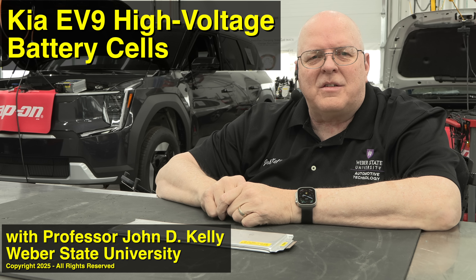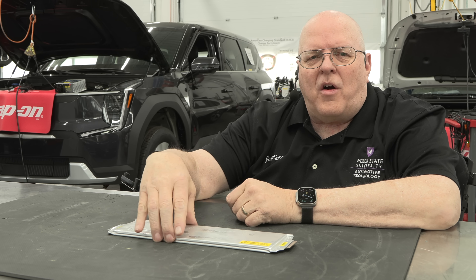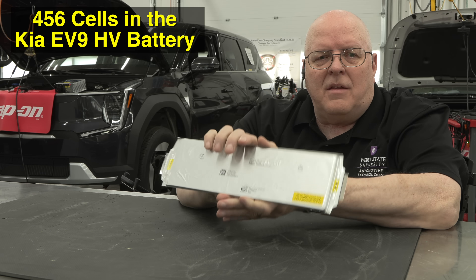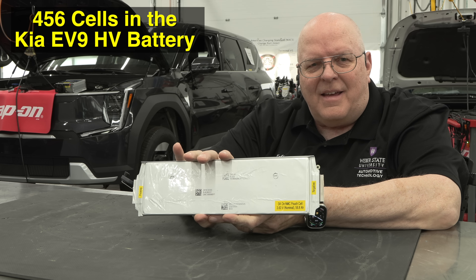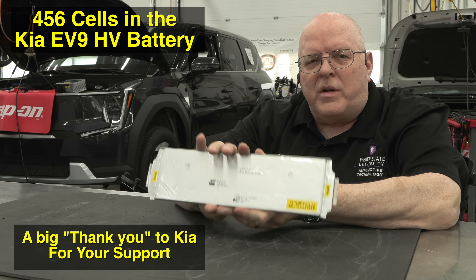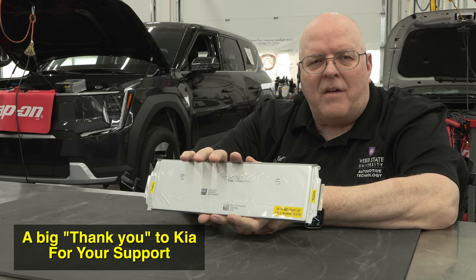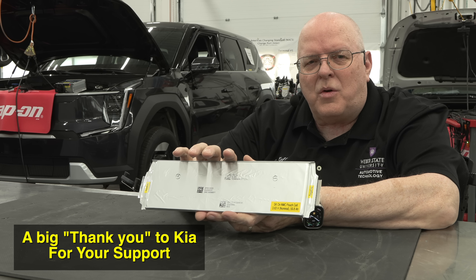Hello, I'm Professor John Kelly and this is the Weber Auto YouTube channel. Did you know that there are 456 lithium-ion cells in this 2024 Kia EV9 extended range battery SUV behind me? I'm going to show you the individual cells, how they're configured, and how they fit inside the battery to create the high voltage and high amp hours needed to drive this vehicle.